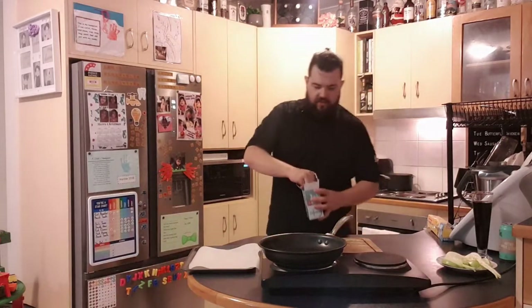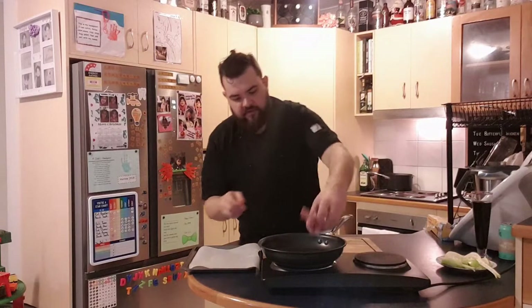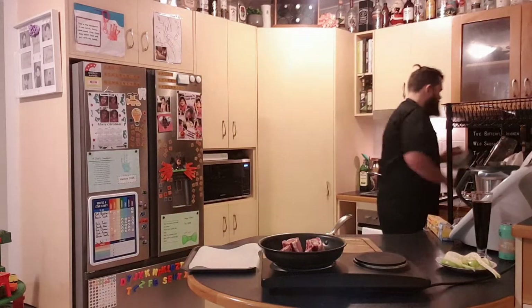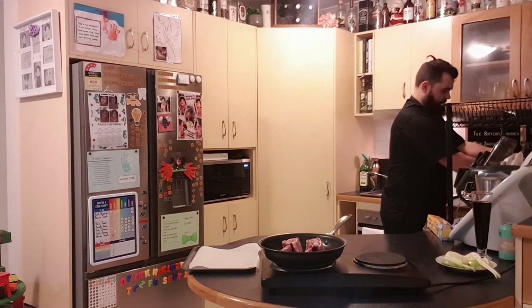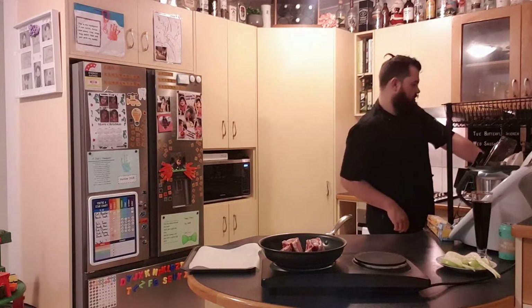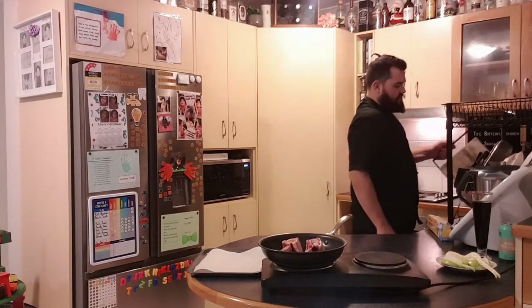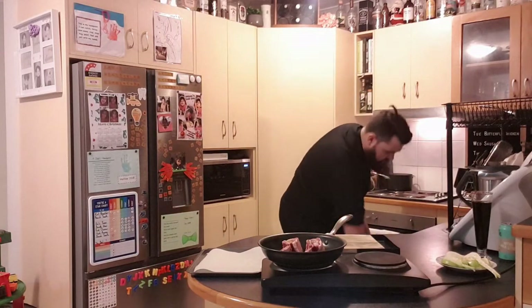I'm just going to season this lamb with a little bit of salt, and we're going to put them straight down in the pan. I can hear that starting to sizzle, so we've got our pan ready. We're going to let that seal. We're going to seal the lamb first before we put it in the oven. I preheated it to 220 degrees — the oven does go up to 260, but 220 is just fine.